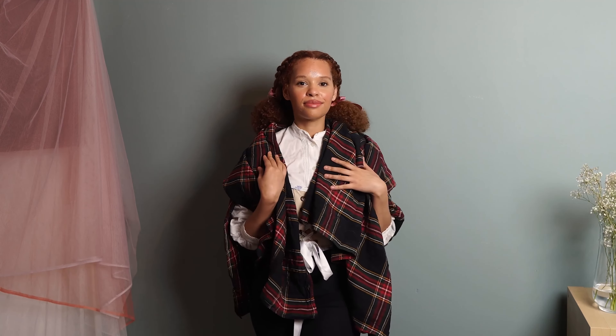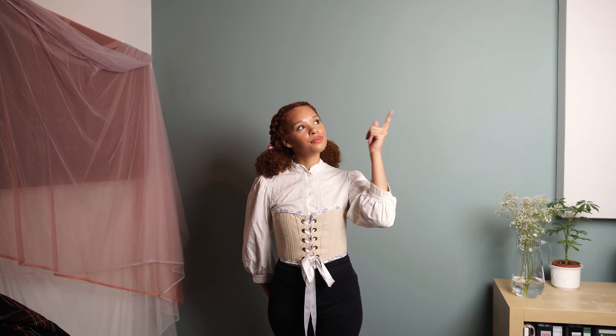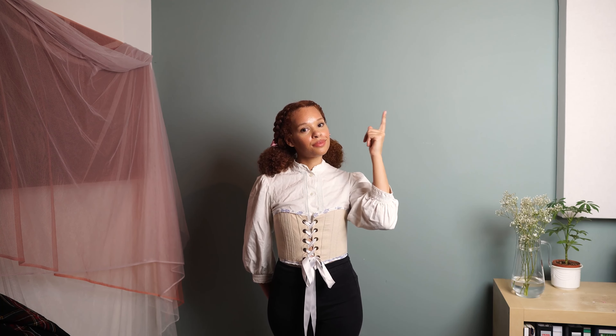Don't forget to comment down below which outfit resembles you the most. And if you're interested in more cottagecore lookbooks, check out my lookbook video about how you can become the main character in your life. If you're a Potterhead like me, watch my Harry Potter inspired lookbook. Feel free to subscribe and leave a like — see you in the next video, bye!